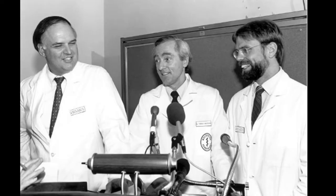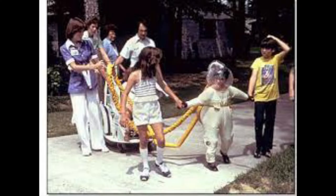Extensive research into somatic gene therapy began throughout the 1980s, and the first gene therapy regarded as a success was demonstrated in 1990, when a patient was treated for ADA SCID. Adenosine deaminase deficiency is an inherited disorder that damages the immune system and causes severe combined immunodeficiency.